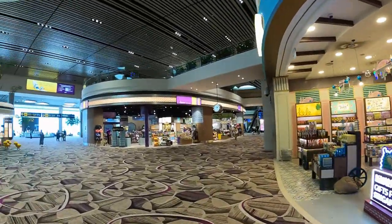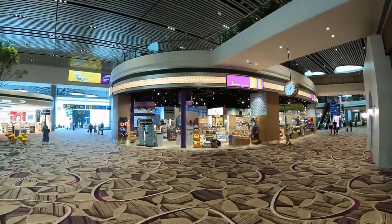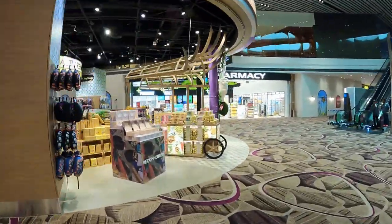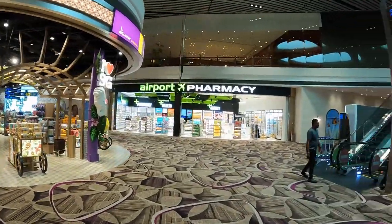More than 70 retail outlets are available at Changi Airport's Terminal 4. All of these shops are spread over 16,000 square meters. Terminal 4 is a shopper's paradise, and you don't need to leave the airport to enjoy one of the best shopping experiences in the country.